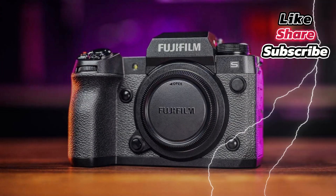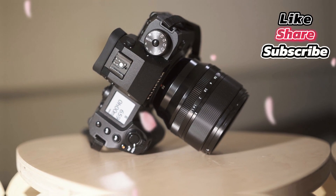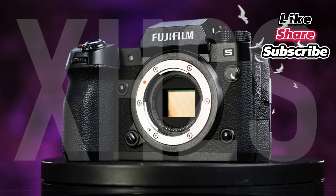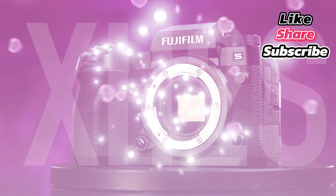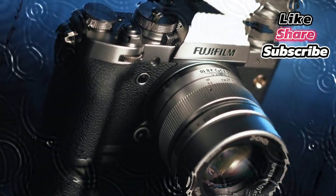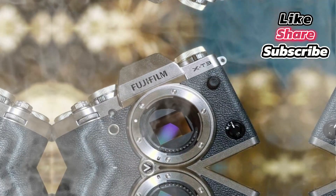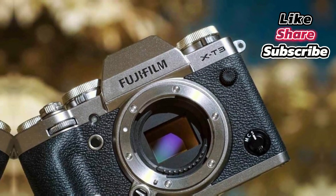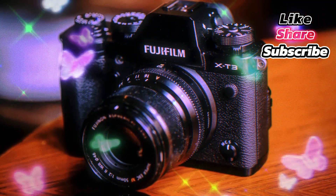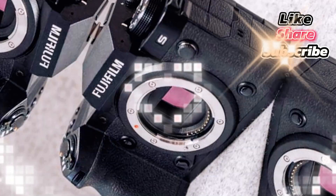Classic design meets modern durability. The X-E5 is expected to retain Fujifilm's iconic rangefinder-inspired design, offering a blend of vintage aesthetics and modern functionality. However, significant improvements in durability set it apart from its predecessor. A weather-sealed magnesium alloy body ensures reliability in harsh conditions, making it an ideal choice for outdoor and travel photographers. While slightly heavier at 450 grams compared to the X-E4's 364 grams, this added weight reflects the camera's enhanced build quality and advanced features.